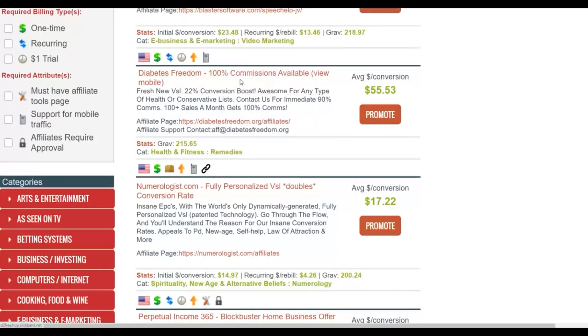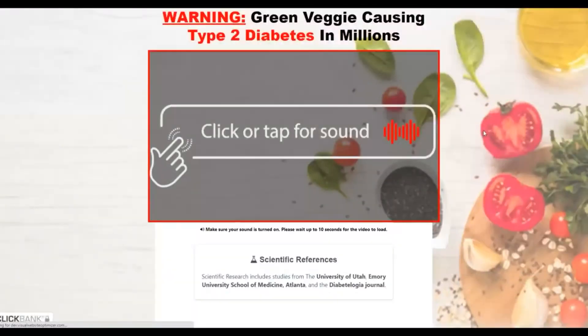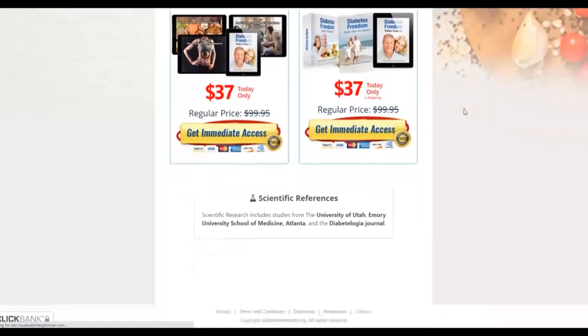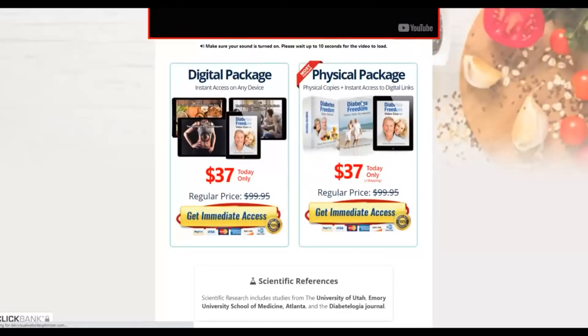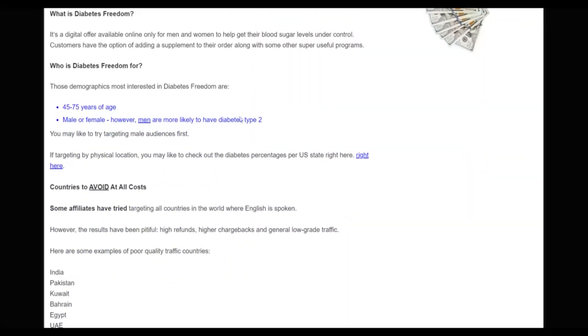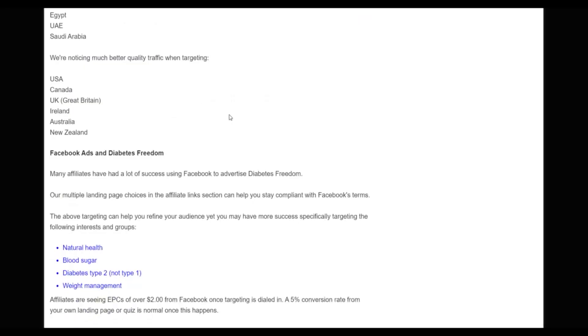Let's check out the affiliate tools area to find more information about promoting this offer. It's a video sales page and it's a diabetes offer. Diabetes offers are converting very well right now because many people are suffering from diabetes. If you promote it to the right audience and top tier countries it converts very well. It also has a physical package which helps to convert higher because many people like physical products. Next we're going to drive a lot of traffic to this offer to make a lot of money.